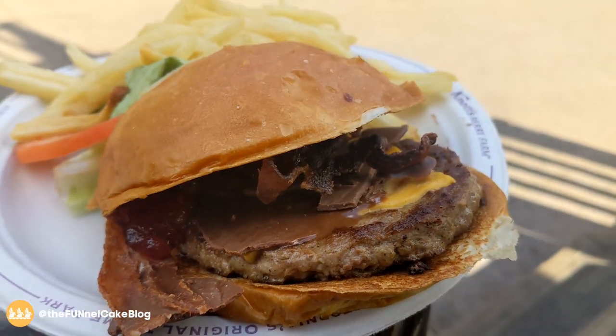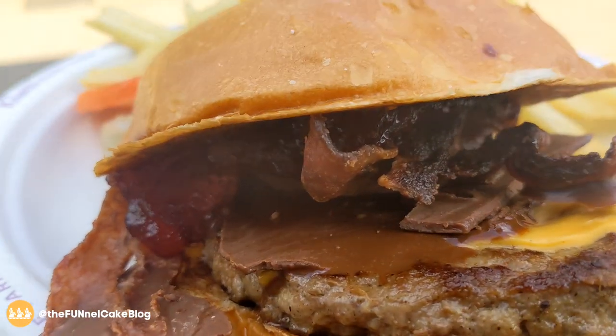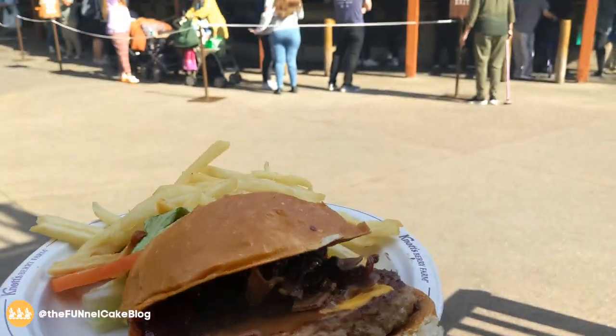From Sutter's, this is the chocolate bacon burger. It's got chocolate bacon on there, some jam, and a cheeseburger, and we've got it right here.